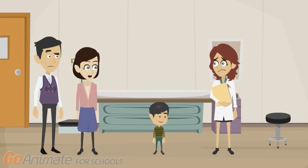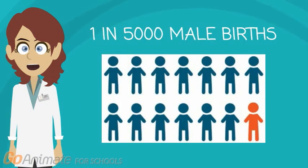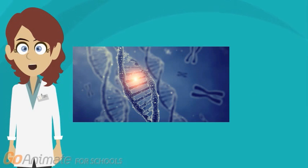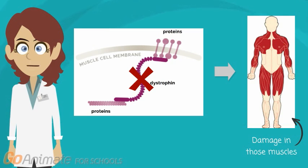What is Duchenne Muscular Dystrophy? It is a genetic disorder where the mother is the carrier and occurs in about 1 in 5,000 male births. This disease is caused by mistakes in the dystrophin gene, which leads to no dystrophin production. Dystrophin is an important protein for the structure of muscles, and without it, progressive muscle weakness and muscle wasting occur.